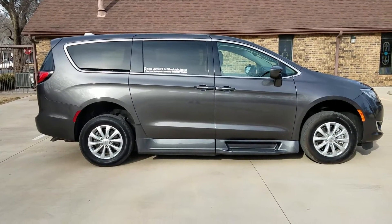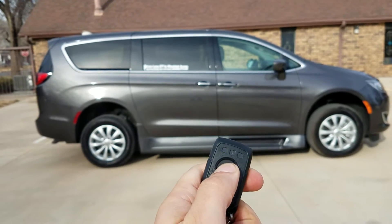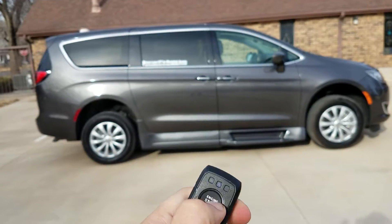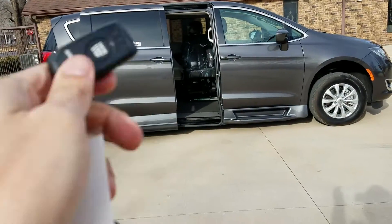Good afternoon, my name is Jeremiah with Affordable Mobility Solutions, and today I'm shooting a video of our 2018 Chrysler Town & Country. You can see here with the hand-operated remote I can open the ramp and the door.